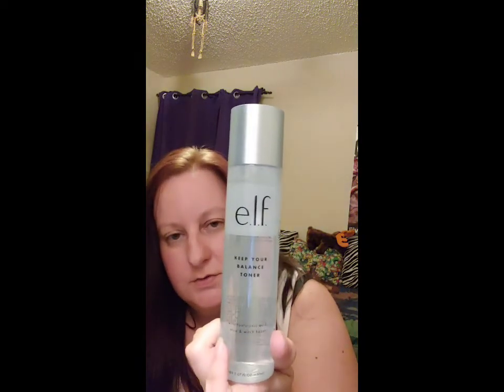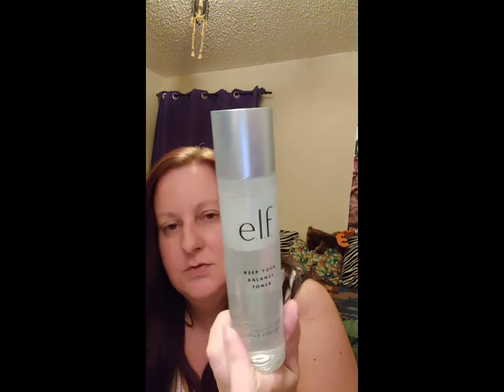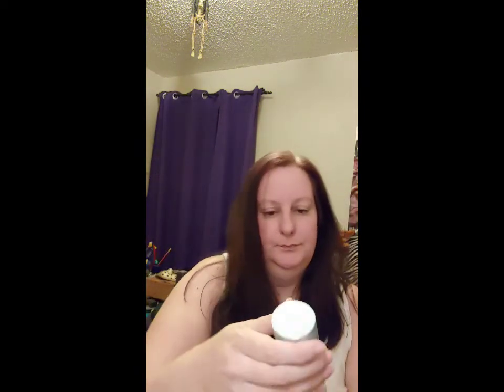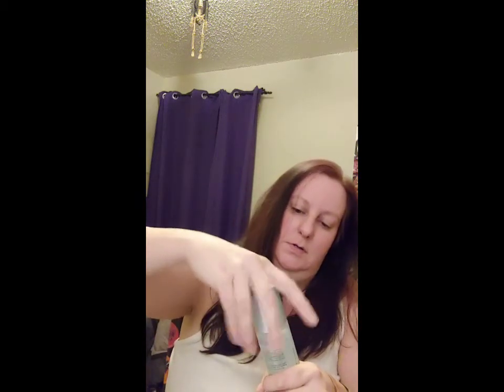The next item is the ELF Keep Your Balance Toner. I'm going to try one of their toners. I have a few toners from different brands, and I just wanted to see for an $8 toner what this is like compared to the more expensive ones I've been using. I just use a cosmetic pad and blot it all over my face.